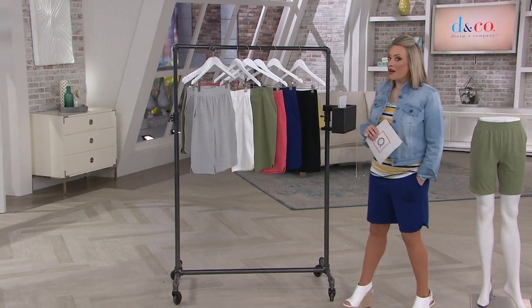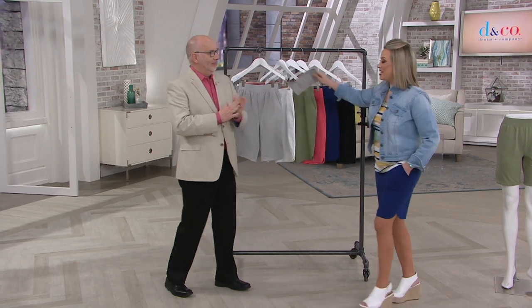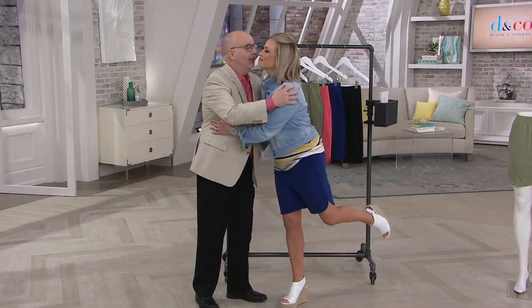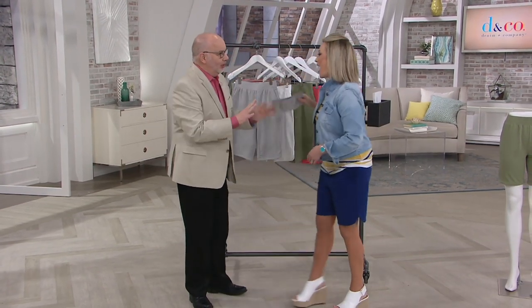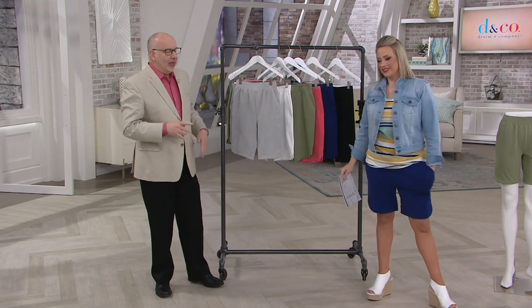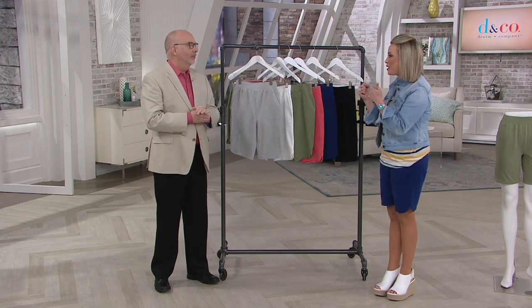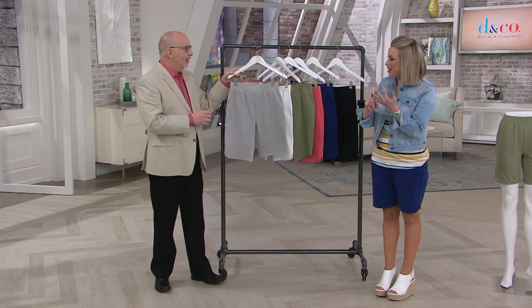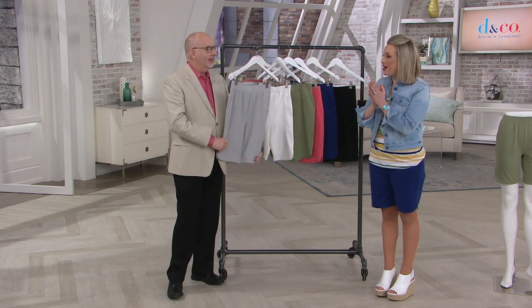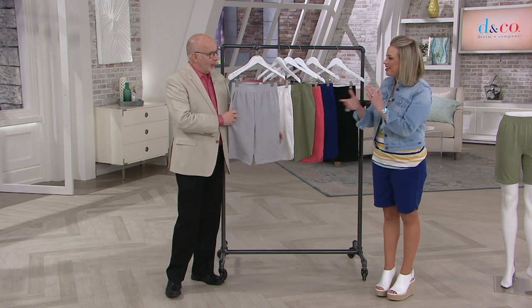Gary Gobin, come on out — in the 25 years Denim & Company has been here exclusively at QVC, Gary has been part of the team. You look amazing! I feel amazing, so comfortable. Good morning, everyone. Gary, you've done it here, and I know there was a lot of customer feedback that led to this moment. It's been three years since we last saw a Denim & Company shorts Today's Special Value. Why did you want to do it this time, and what did you specifically want to bring in this short?